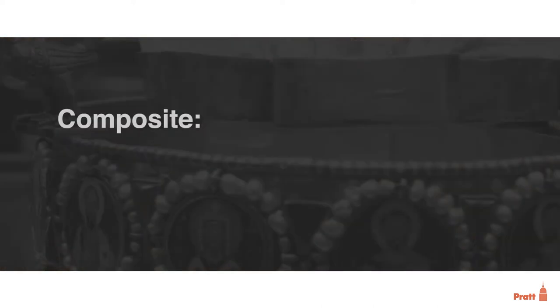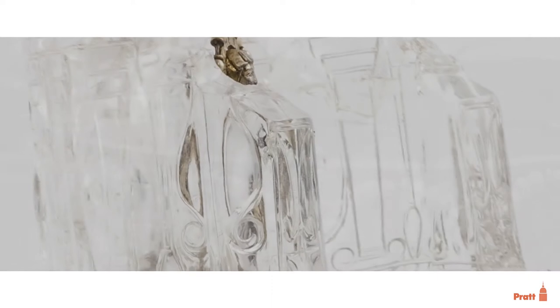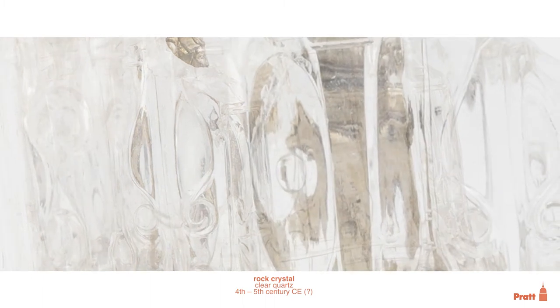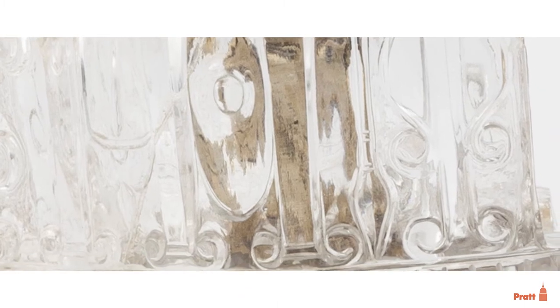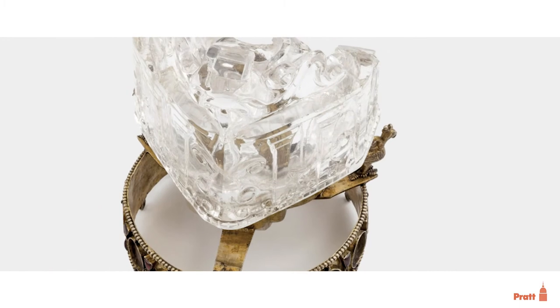This object is a composite — it's made from three different elements that date from three different periods. The largest part is a piece of carved rock crystal, that is, a very clear quartz, which was a highly prized material in the medieval Mediterranean for its purity. However, we don't know where, or even when, this specific rock crystal comes from.